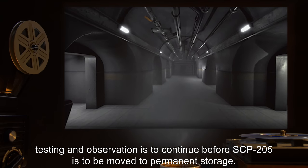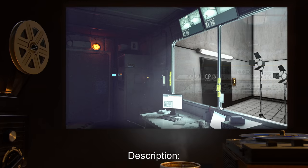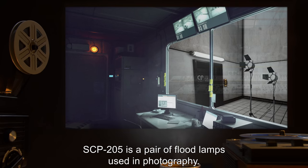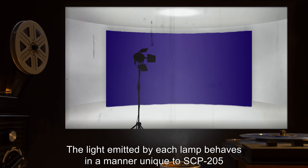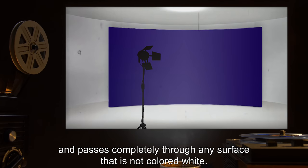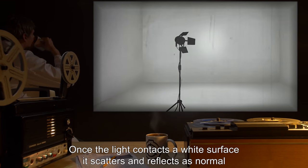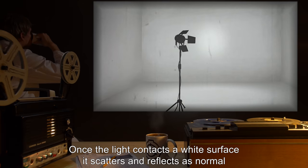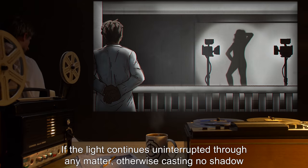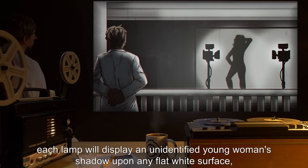Testing and observation is to continue before SCP-205 is to be moved to permanent storage. Description: SCP-205 is a pair of flood lamps used in photography. The light emitted by each lamp behaves in a manner unique to SCP-205 and passes completely through any surface that is not colored white. Once the light contacts a white surface, it scatters and reflects as normal and loses any unnatural properties.